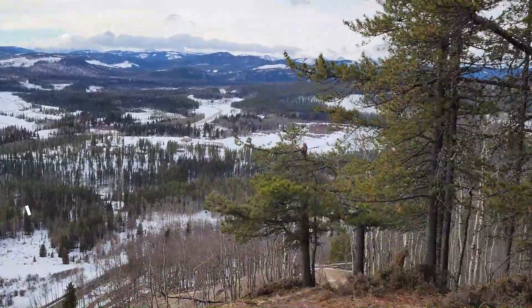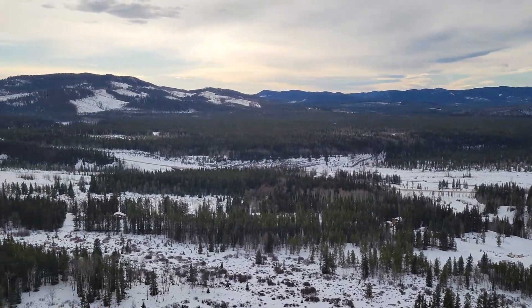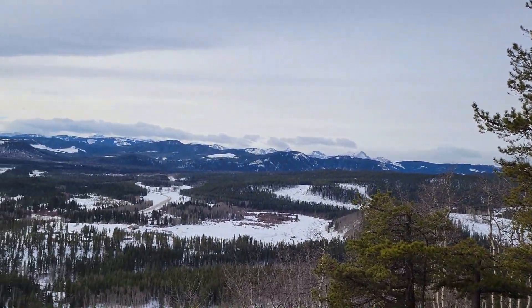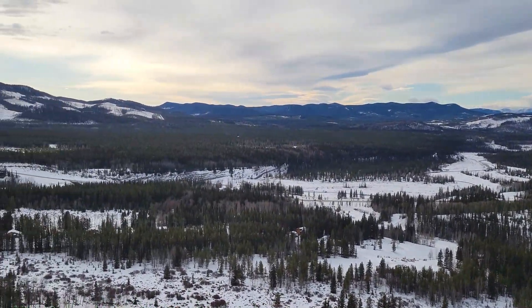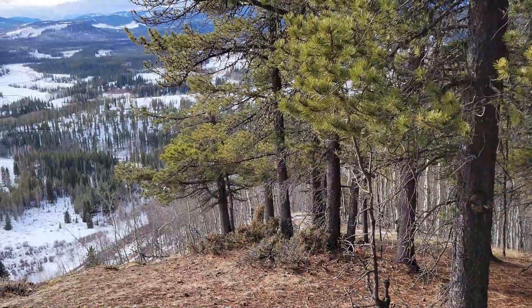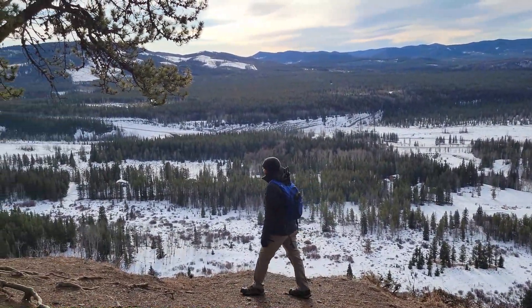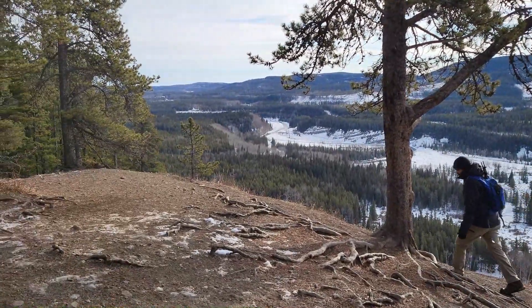We are at the top of the mountain and going to be at the viewpoint pretty soon. We just spent half an hour here at the summit. It was a really nice view and we rested there.